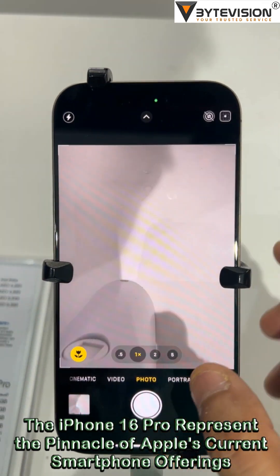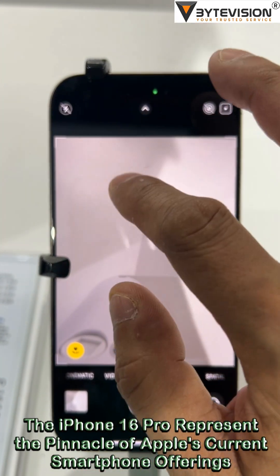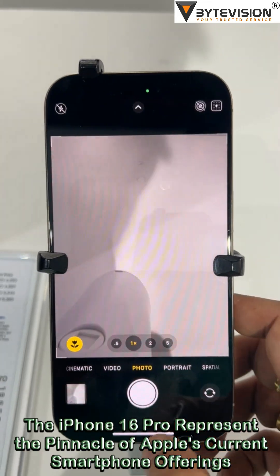Audio Mix Feature: Captures and optimizes audio from all directions for a more cinematic sound experience.